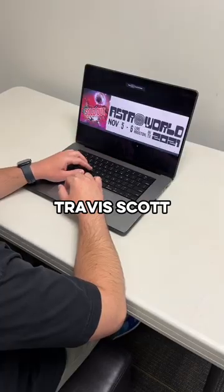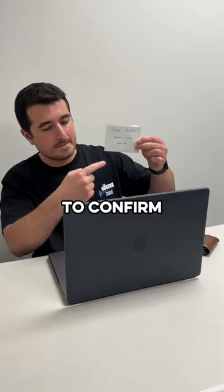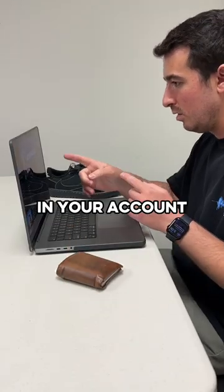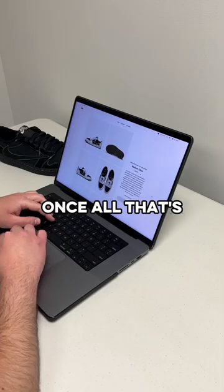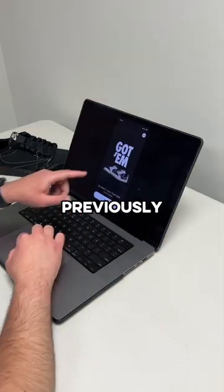Next, you upload a copy of your ticket for any previous Travis Scott concert that you attended, and scan a picture of your ID, as well as link your bank account to confirm your name matches all the other information and to show that you have the funds available to make the purchase. Once all that's confirmed, the website lets you in to buy only your specific shoe size that you previously confirmed.